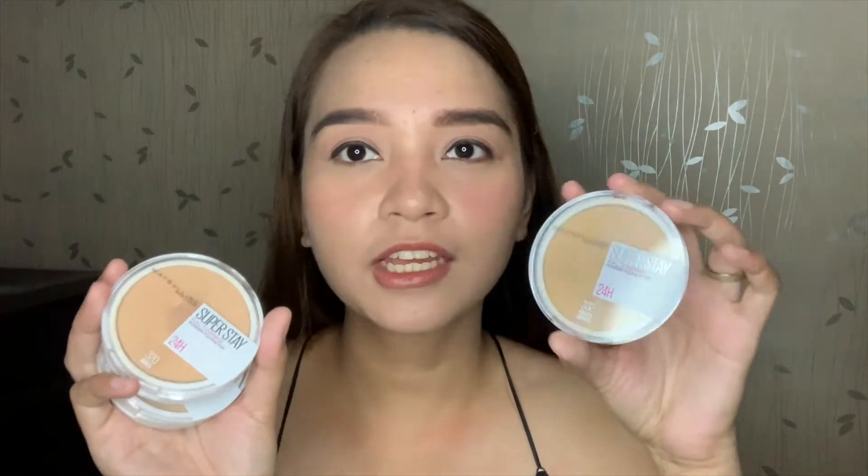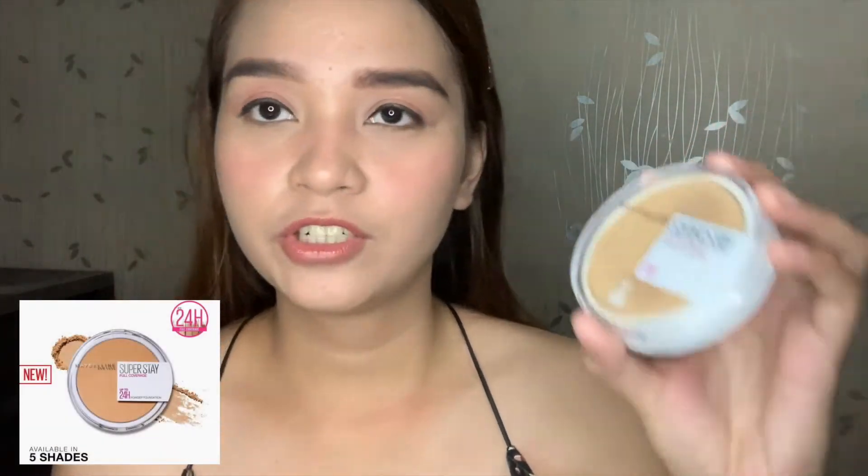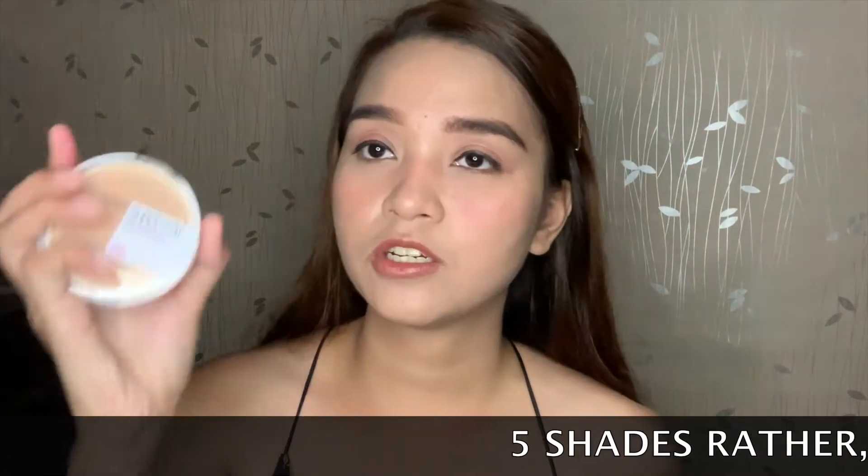For today, our review is a bit different because we are gonna do a product review and wear test with a powder foundation product from Maybelline. What we review today is Maybelline — it's very cute and slick — Maybelline Superstay Full Coverage Powder Foundation. I have here all the complete shades, which are four.